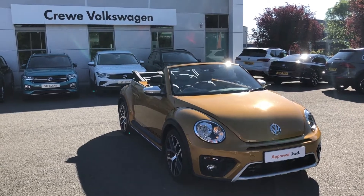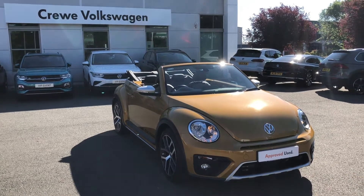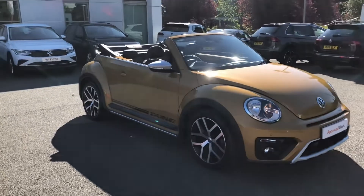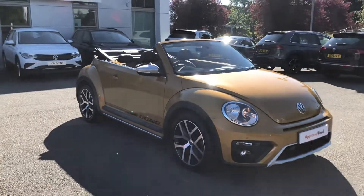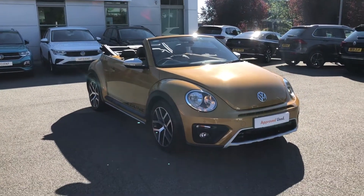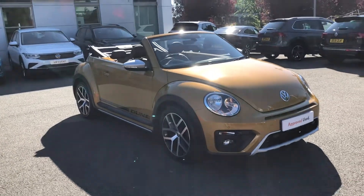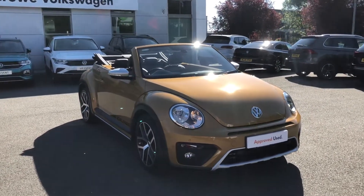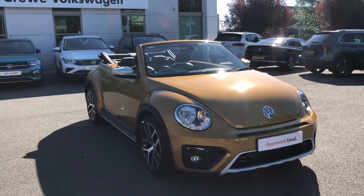Hello and a very warm welcome from us here at Crew Volkswagen dealership. Today I wanted to let you know about something a little bit different but massively unique and definitely stylish. We've been able to get our hands on this amazing Volkswagen Beetle Cabriolet in the much sought-after Dune Edition. If you know your Beetles and the history of Volkswagen, you'll know what I'll be talking about — this car is a very nice little nod to the Dune Edition Beetles from the 60s.